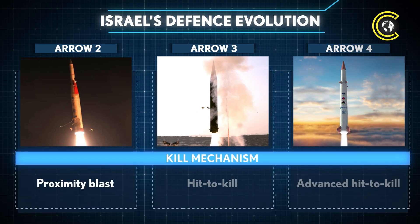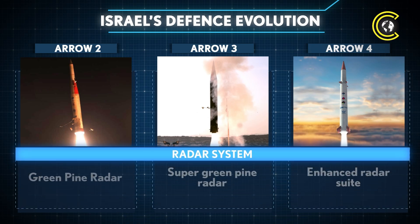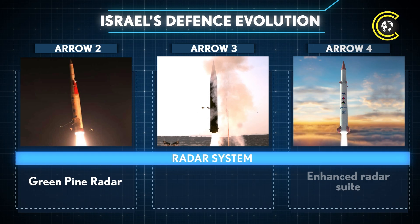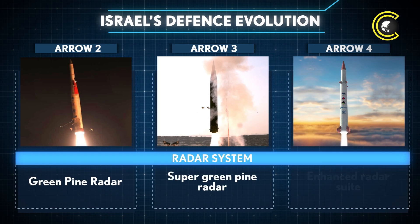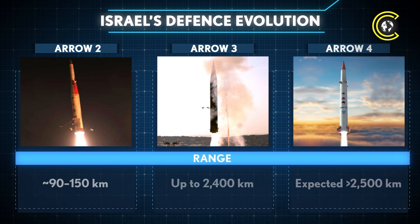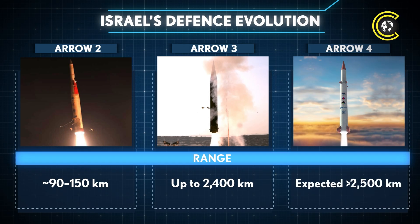Kill mechanisms have advanced from proximity blast warheads in Arrow 2 to hit-to-kill technology in Arrow 3, with Arrow 4 featuring an even more sophisticated hit-to-kill system. Radar systems improved from the original Green Pine radar in Arrow 2 to the Super Green Pine in Arrow 3, with Arrow 4 promising an enhanced AI-driven radar suite for faster, more precise tracking. Range has expanded from 90–150 kilometres in Arrow 2 to up to 2,400 kilometres in Arrow 3, with Arrow 4 expected to exceed 2,500 kilometres.